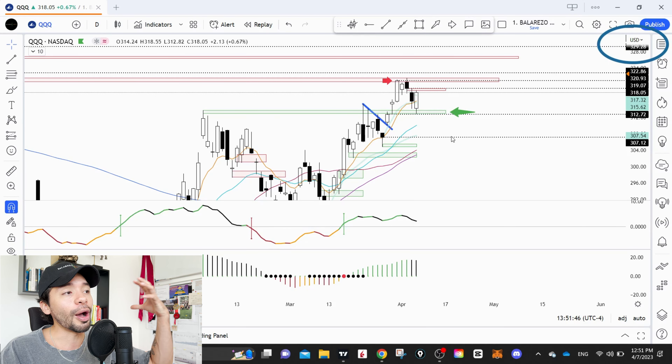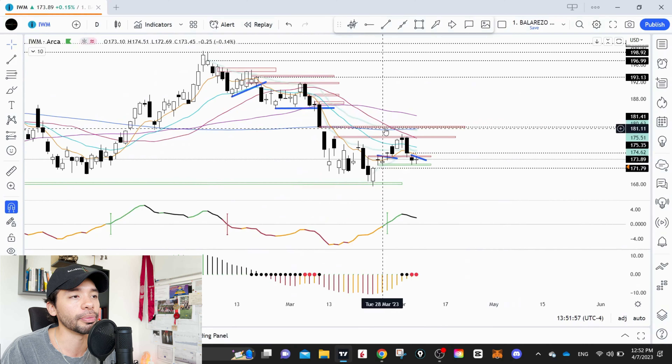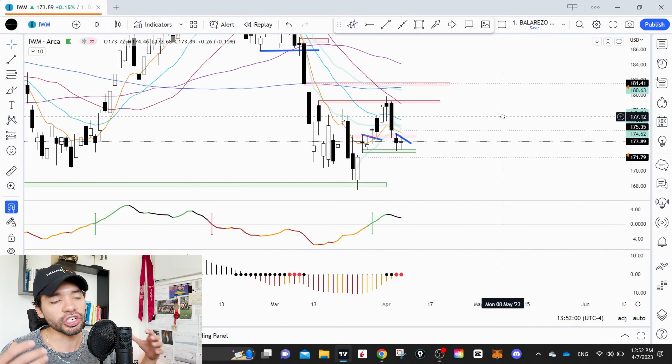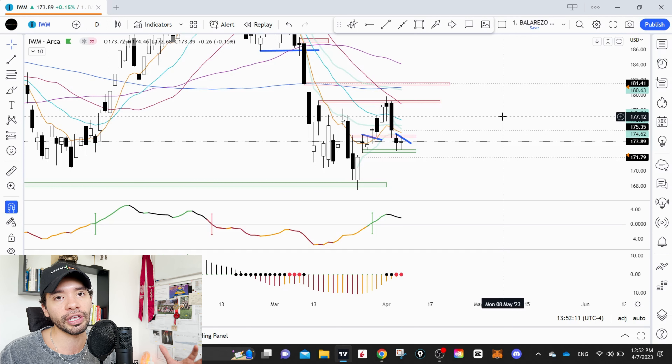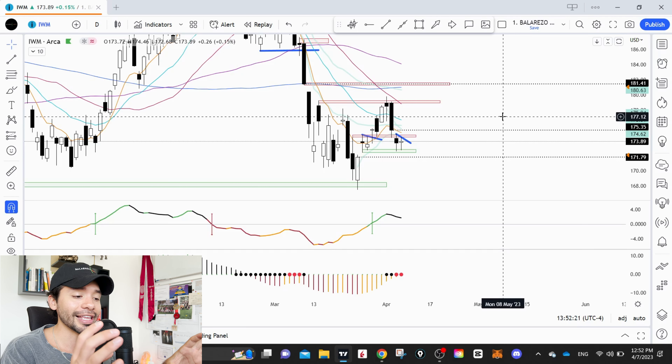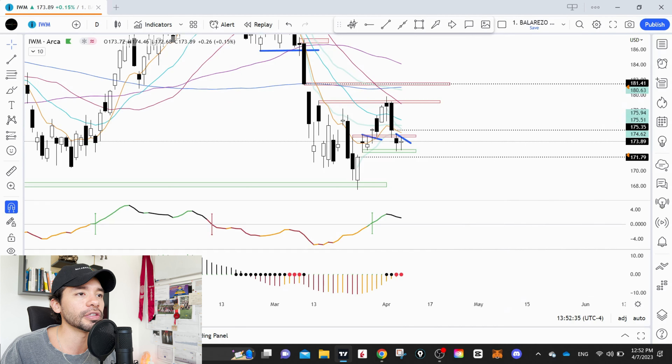We tested the breakout level of support and bulls stepped right in on Thursday. So we're seeing a lot of support at that level and the expectation is continuation. The momentum indicator is above zero, meaning more buying than selling. The TTM squeeze, even though we're losing a little momentum, continues to be well above zero — more positive than negative momentum. The target is all the way back to 330 in the QQQs, and we have both the technical setup and price action supporting that.